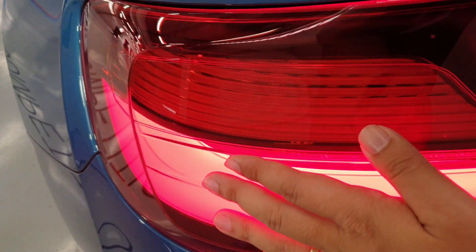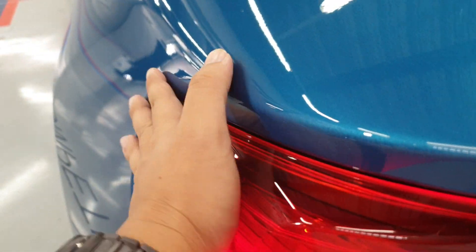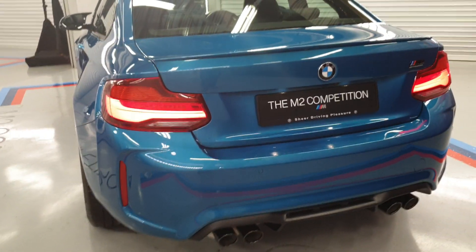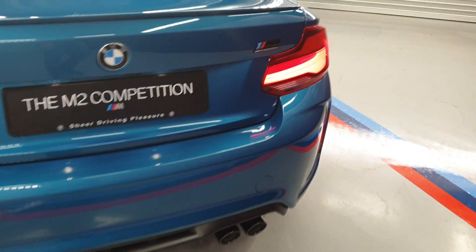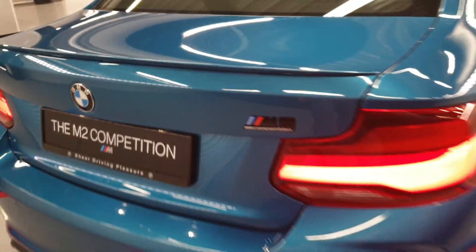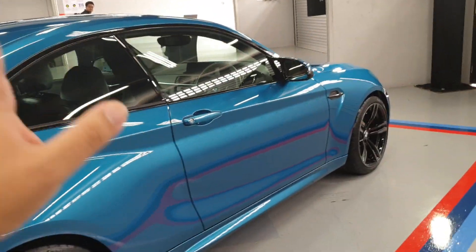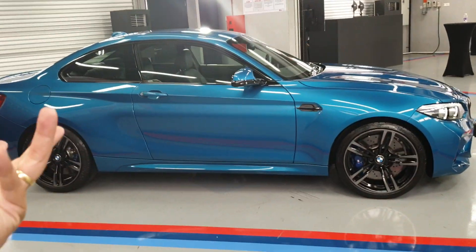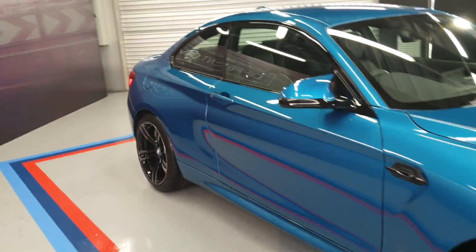You can see the standard 2 Series tail lights, but the depression here emphasizes the flaring of the arches. There are no visible changes to the rear bumper, but the exhaust muffler is new. This variant is denoted by black badging on the M2. One thing to know is that the M2 Competition replaces the standard M2 globally — BMW now only sells the M2 as the M2 Competition, with no other option.